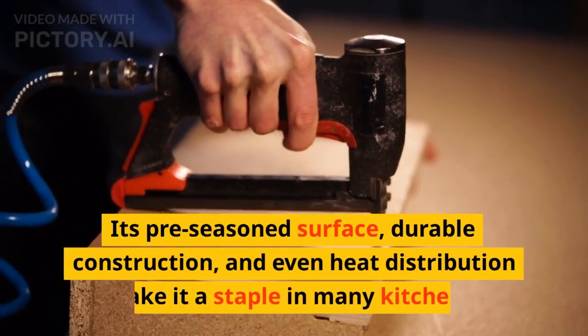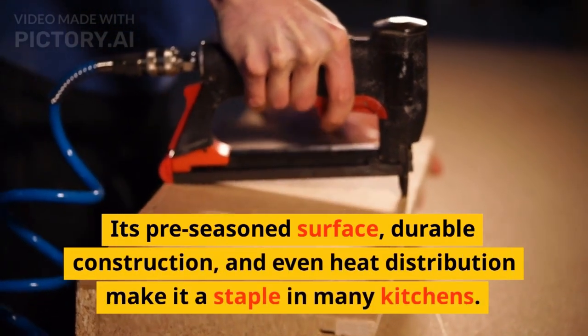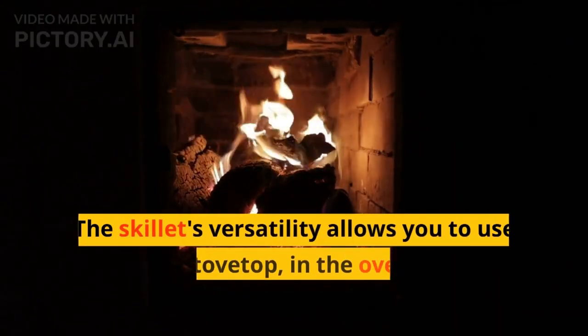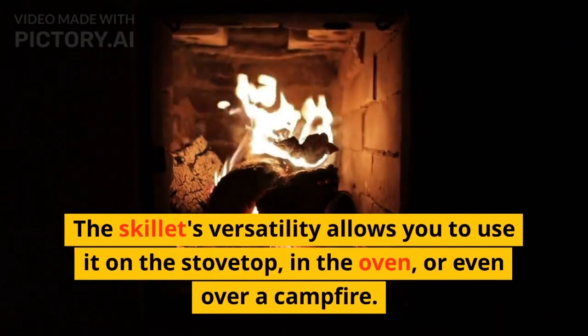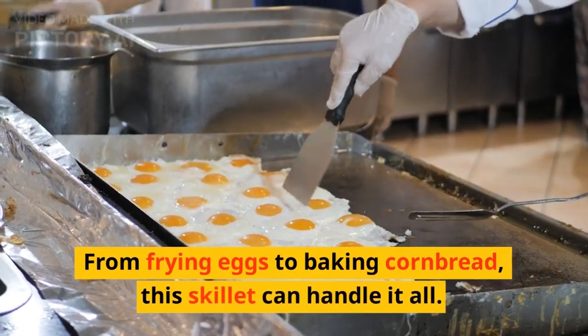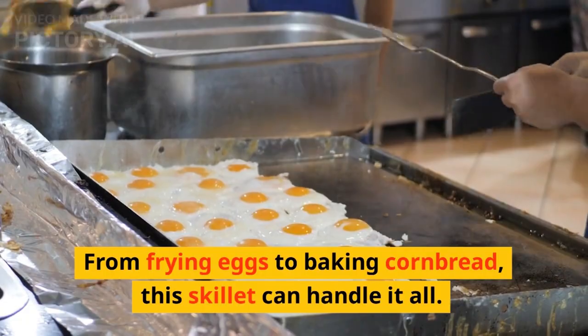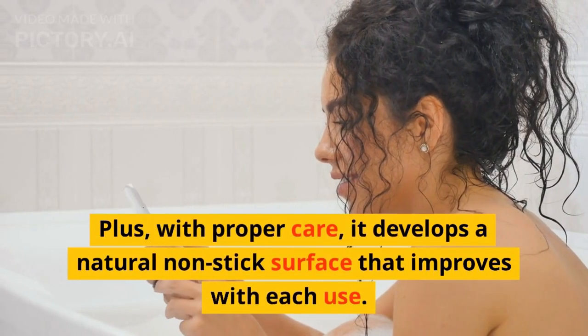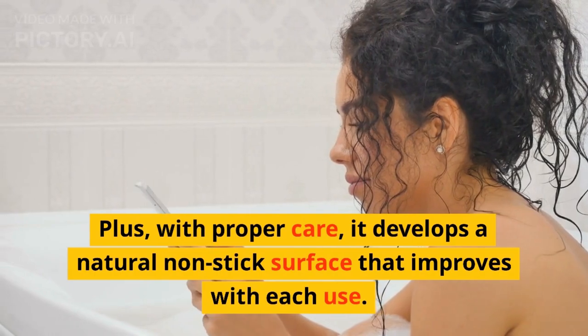Its pre-seasoned surface, durable construction, and even heat distribution make it a staple in many kitchens. The skillet's versatility allows you to use it on the stovetop, in the oven, or even over a campfire. From frying eggs to baking cornbread, this skillet can handle it all. Plus, with proper care, it develops a natural non-stick surface that improves with each use.